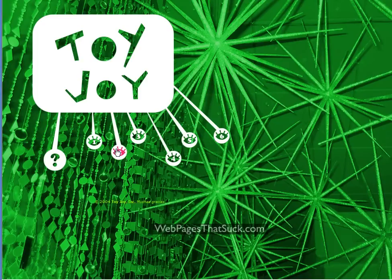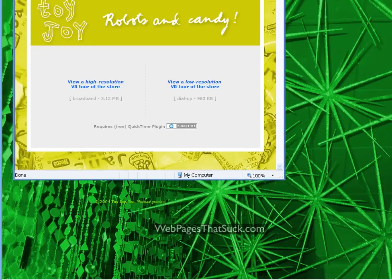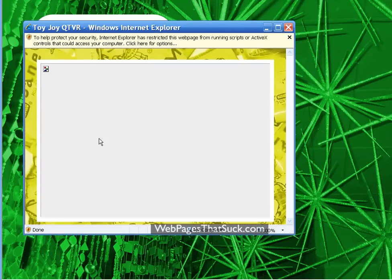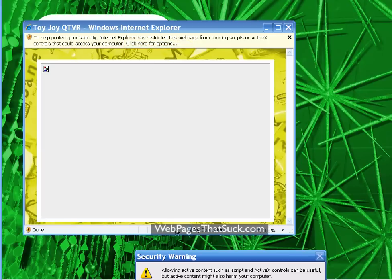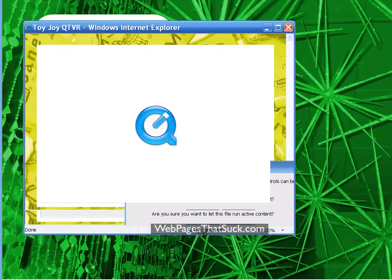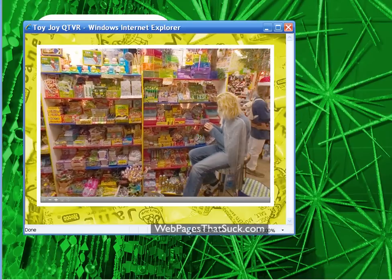Of course, I have no idea what 2 is going to bring me. Robots and candy — I've been known to like a few of those things in my time. Once again, we get the message about blocked content, and once again we have to allow it.